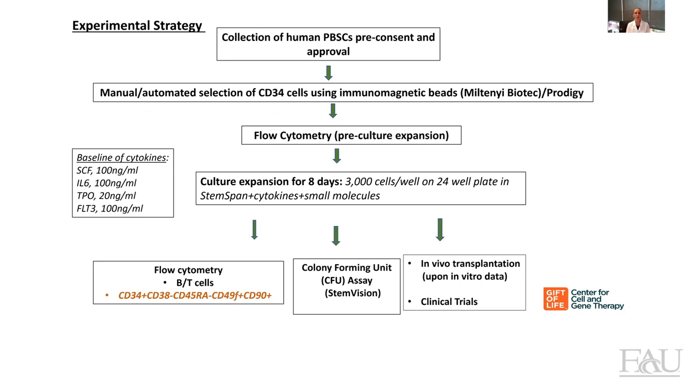Here you can see the experimental strategy that we intend to use. First of all, we will collect the peripheral blood stem cells after consent and approval. Then we will use CD34 as a marker to identify hematopoietic stem cells, performing cell sorting either manually by using classic columns or using the Prodigy. Then we will perform flow cytometry to assess the phenotype of the cells before culture expansion, and then we will culture the cells for eight days — plating 3,000 cells per well in a 12-24 well plate in the presence of StemSpan, cytokines, and small molecules. After eight days, we will validate the expansion protocols by performing flow cytometry, looking at B cells and T cells, investigating markers associated with long-term repopulating stem cells, and performing CFU assays to assess the potency of the product. Eventually, upon in vitro data, we will perform in vivo experiments.